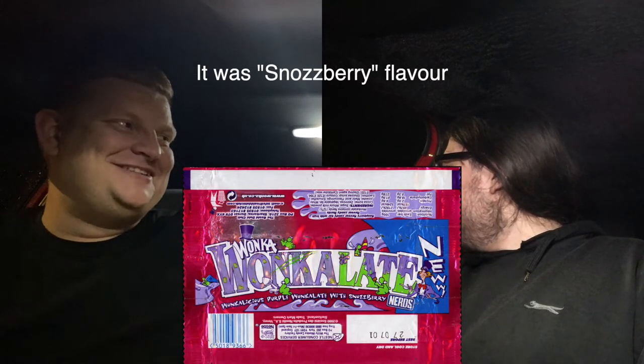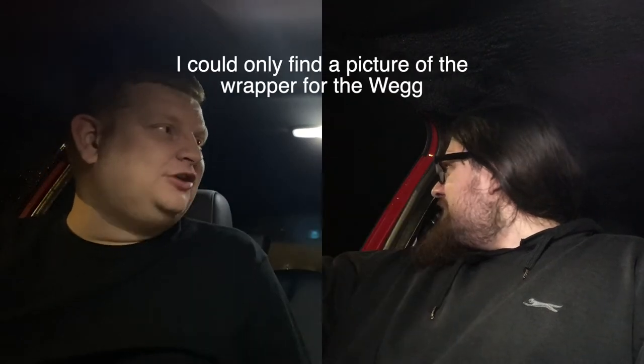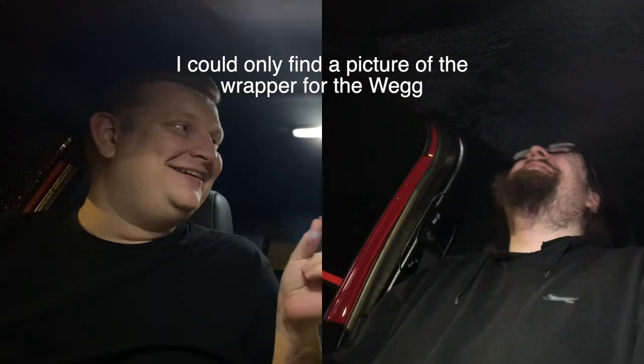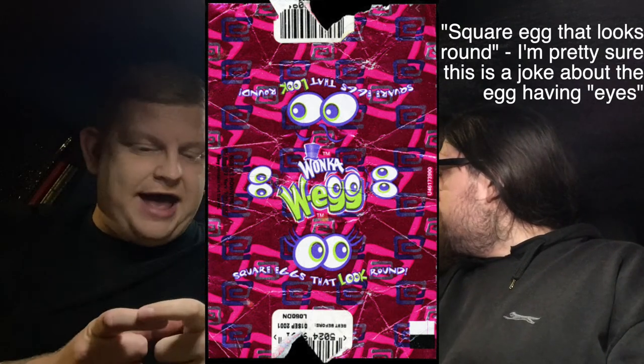Do you know what it reminds me of? Did anyone else ever have, when they were kids, those Wonka bars? They were like purple-looking chocolate and they had nerds in them. Something I always point out — Wonka weg. It was a square egg that looks round. And it was a purple tin foil.